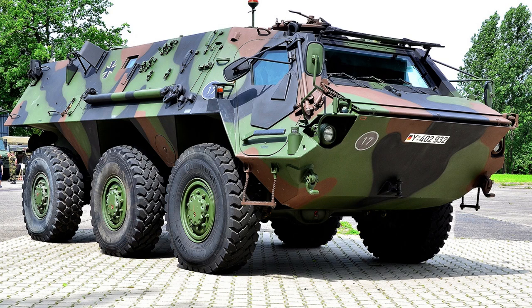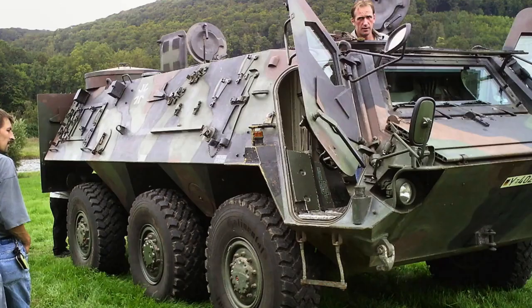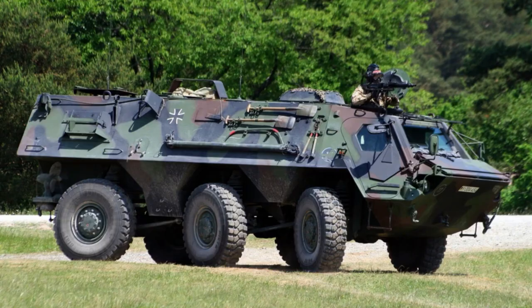The T-PZ Fuchs, a versatile armoured transport vehicle, stands as an exemplary symbol of German engineering and military prowess. Renowned for its exceptional mobility and adaptability, the Fuchs has served as a stalwart companion to armed forces around the world since its inception.